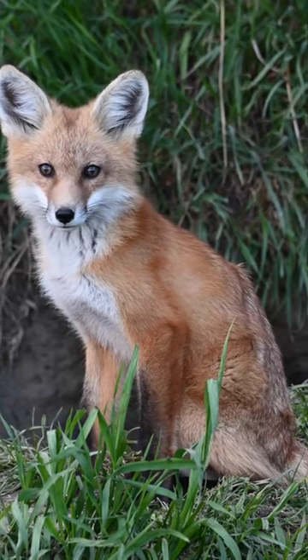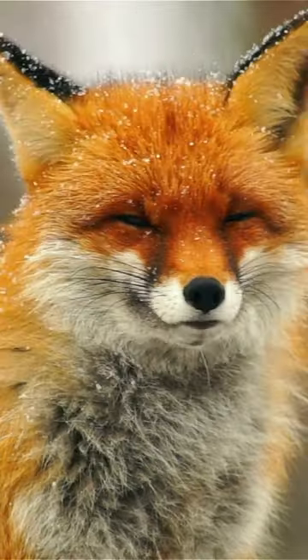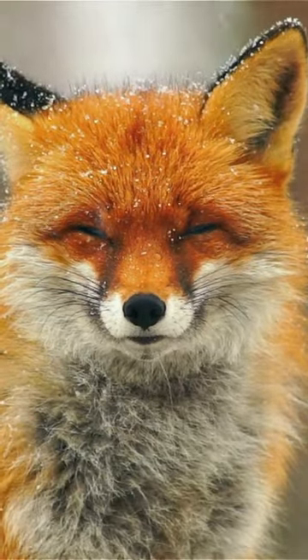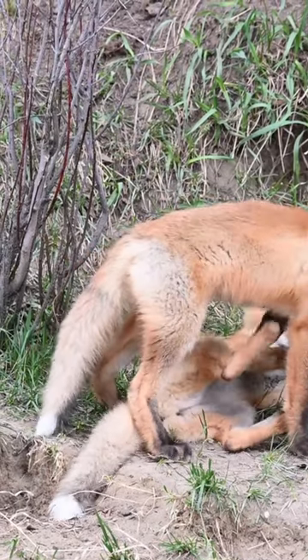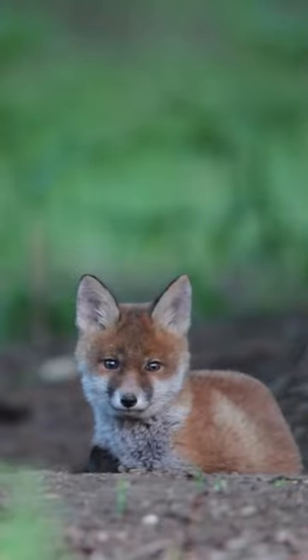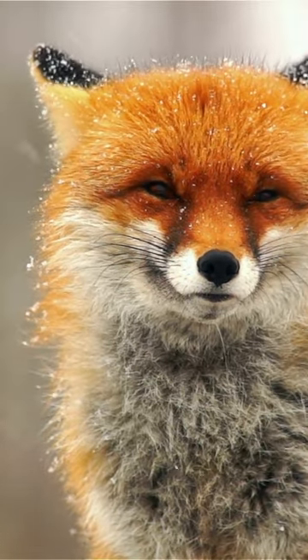Red foxes are quite the lookers with their red fur, long snouts, and black-tipped ears that could give any fashion diva a run for their money. The fluffy, white-tipped tail is like a cherry on top — definitely something to show off. Don't forget to mention the grayish-white fur on their throat, chin, and belly. It really sets them apart from other critters.